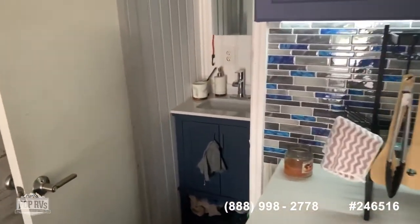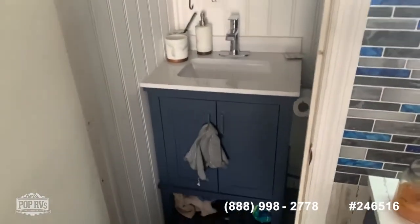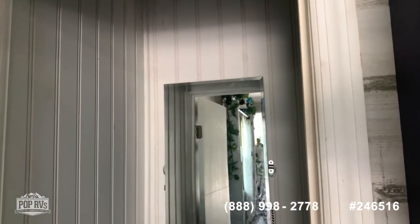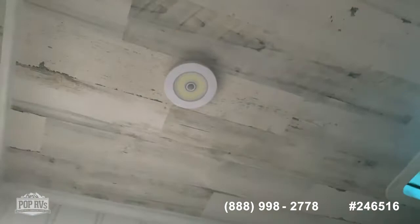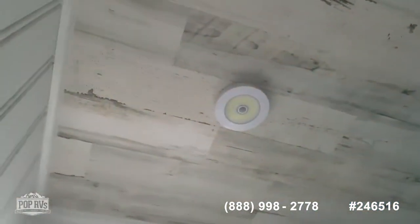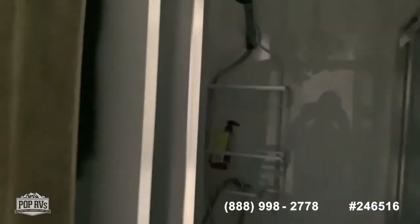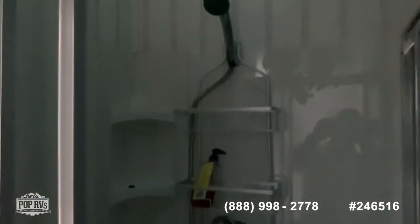Lastly, we head to the bathroom. You have a full-size bathroom here with your sink and vanity. You have motion lights in here — as I'm walking in, they are turning on. There is a toilet, and last, you have your full-size shower, with lights that also turn on automatically. It is a big shower.